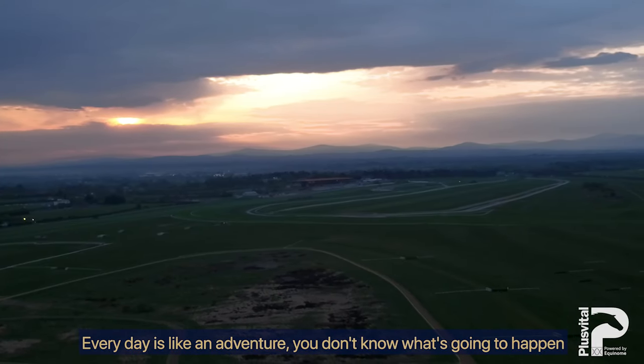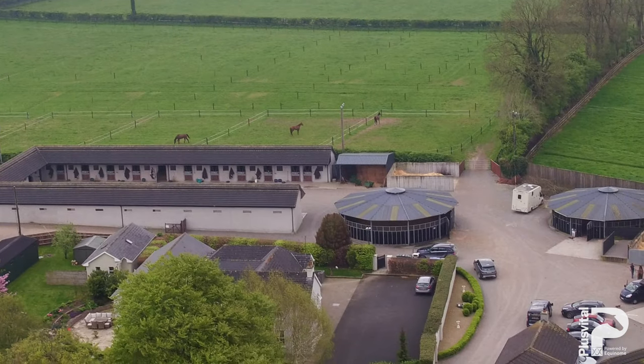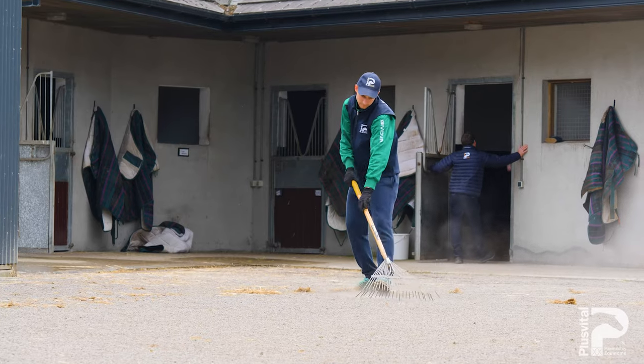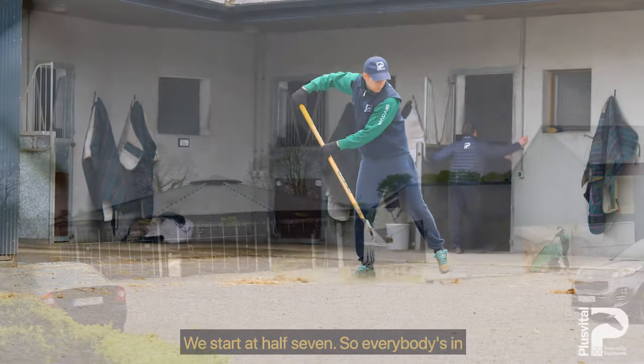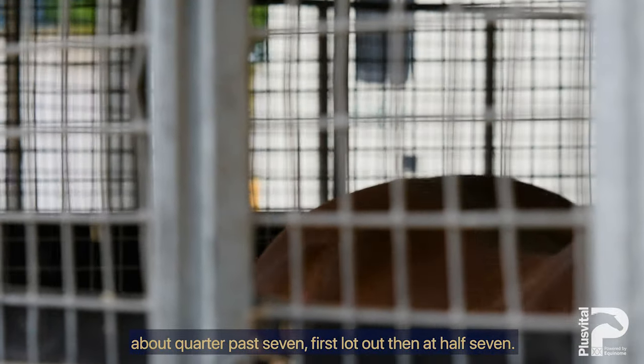Every day it's like an adventure — you don't know what's going to happen. We start at half seven, so everybody's in about quarter past seven, first lot out then half seven.